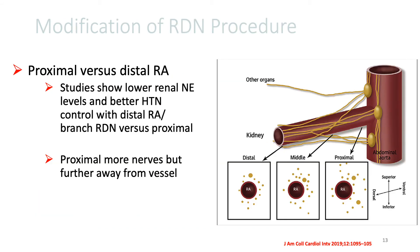So there were some modifications made to the renal de-innervation procedure itself. It was shown that even though the density of nerves was greater in the proximal renal arteries compared to the distal renal arteries, however, in the distal renal arteries and the branches, the nerves seemed to be clustered much closer to the artery itself,